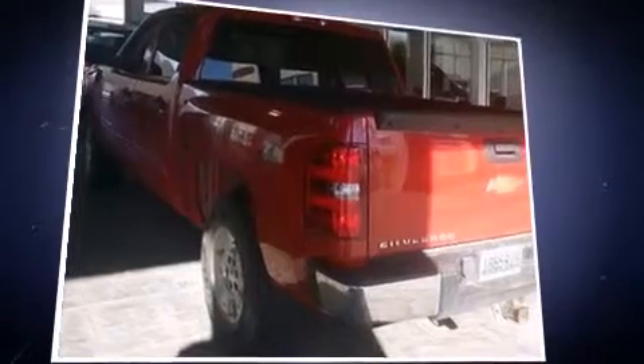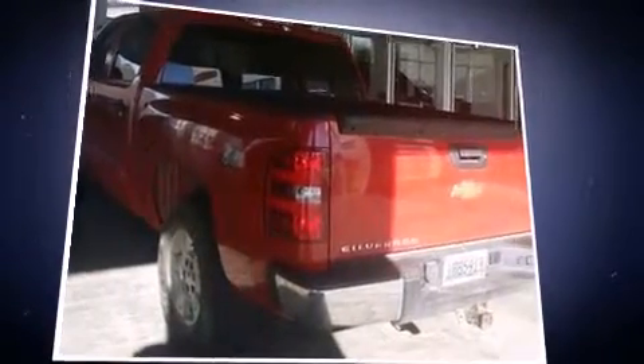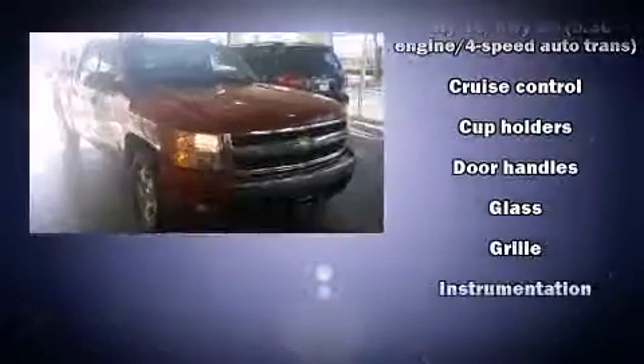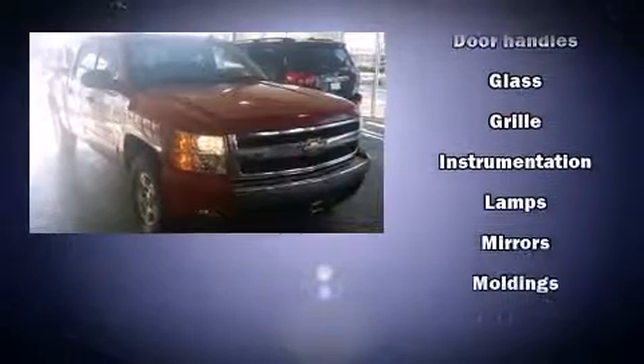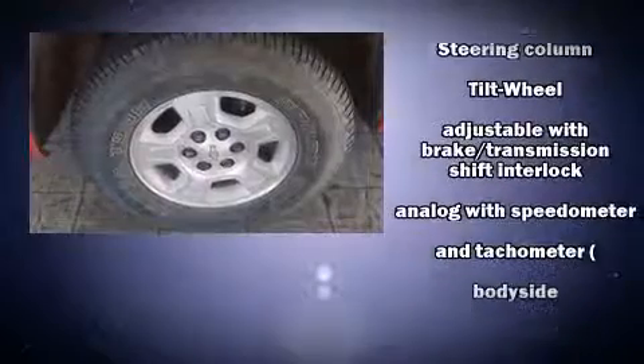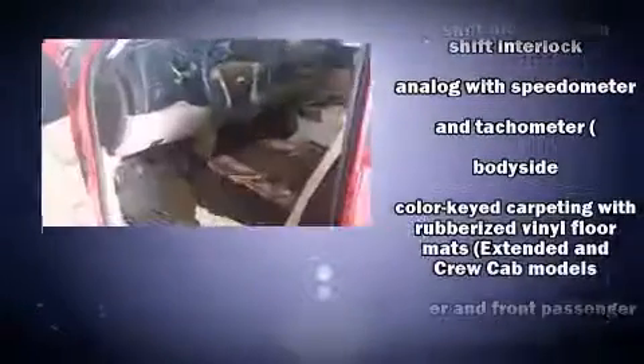Top features include a split folding rear seat, front and rear reading lights, a rear step bumper, and a front bench seat. Audio features include an AM/FM radio and six well-positioned speakers.